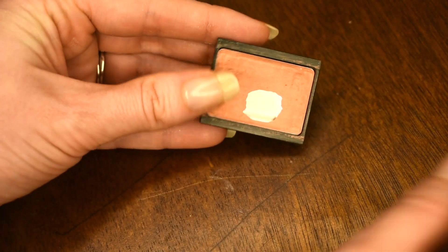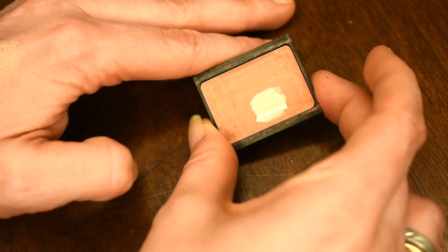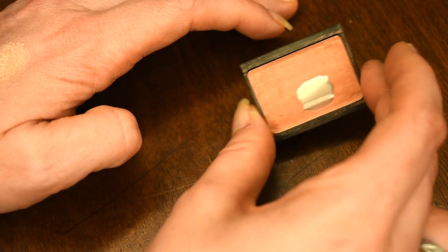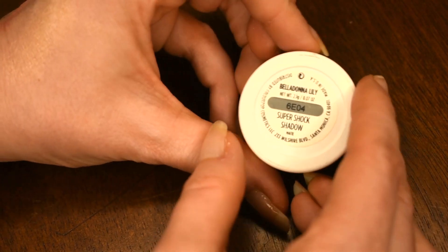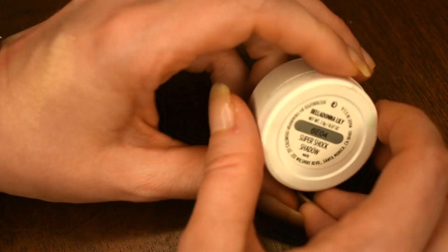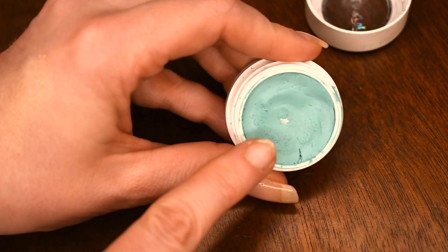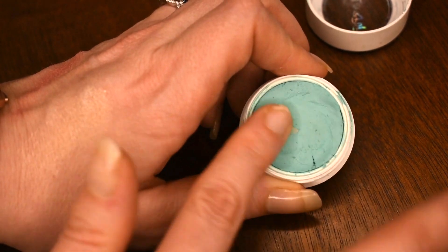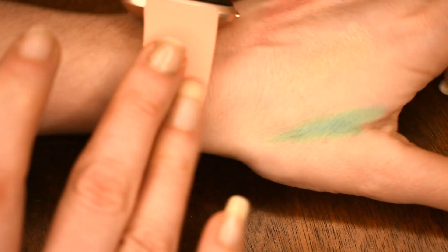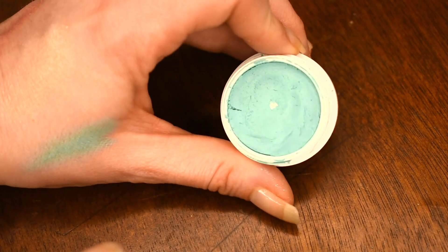The next item is this Ducee blush — I don't know what shade this is, but it's a very warm peachy toned blush and I've hit quite a lot of pan in it. My next product is this Colourpop shadow in the color Belladonna Lily. You can see right there in the middle I have hit an itsy bitsy bit of baby pan. I hit pan so quickly in these Colourpop shadows — it's unreal — but I do enjoy using this one.